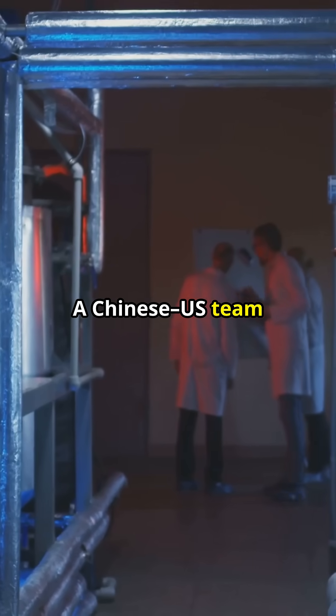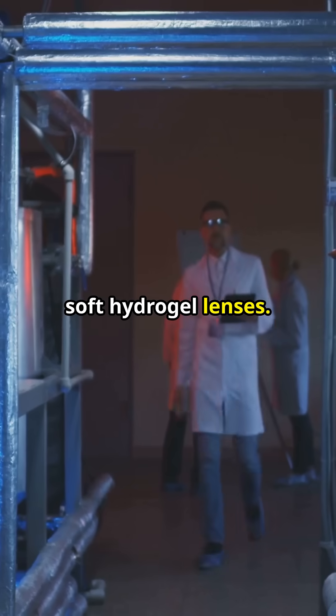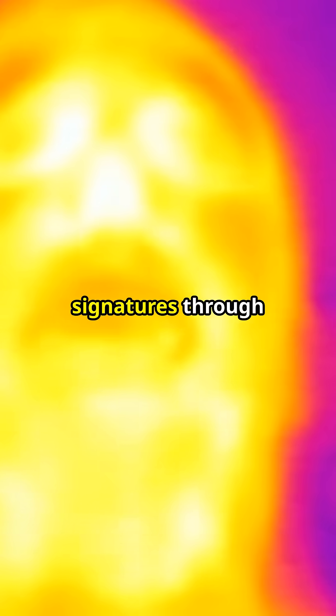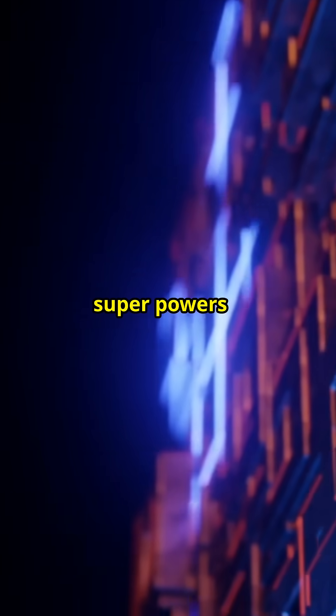A Chinese-U.S. team embedded those metasurfaces into soft hydrogel lenses. Volunteers saw heat signatures through fabric, and even with eyes closed, because near-infrared sails straight through eyelids. Imagine everyday superpowers.